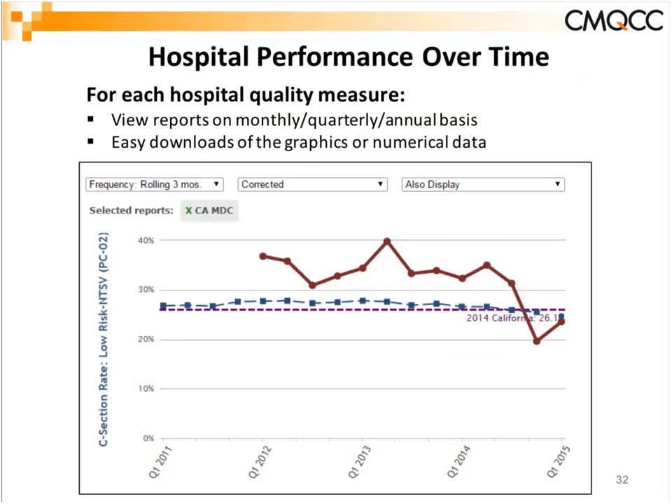There are 32 hospital clinical quality measures that can be calculated in the Maternal Data Center. I want to show the functionality using one measure: the nulliparous term singleton vertex C-section rate — though the same functionality exists for any of these measures. Feature number one: automated screens showing your trends over time for that particular measure, going back all the way to 2011. You can choose to view reports with a click of a button on a monthly, quarterly, or annual basis, and easily download graphics into an image file to insert into a PowerPoint for an OB committee meeting, or download the numerical data.